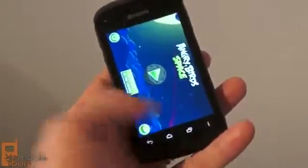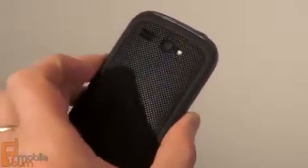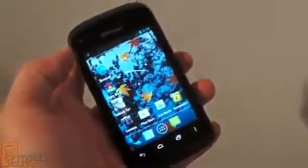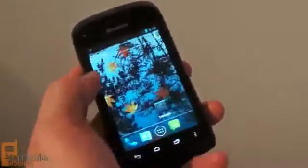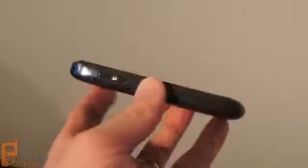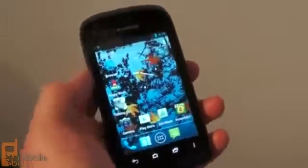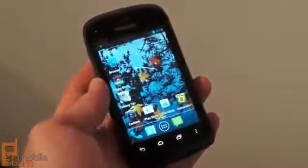Underneath the cover is a 1,500 milliamp-hour battery. This is a CDMA device and it will be coming to CDMA carriers in the US later this year, though Kyocera has not announced which ones just yet. It's really not that bad — it's going to give a nice entry-level option for customers who are really concerned about dropping their phone in the sink, in the toilet, or other wet areas.